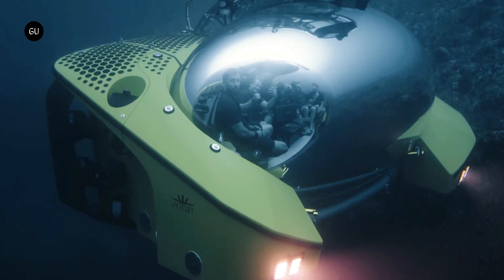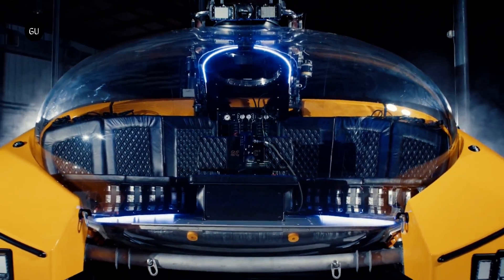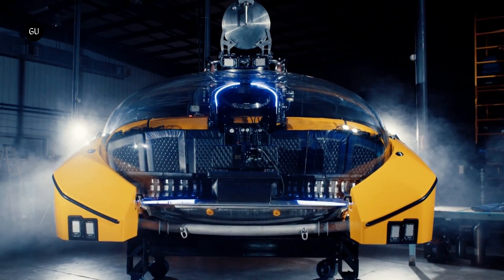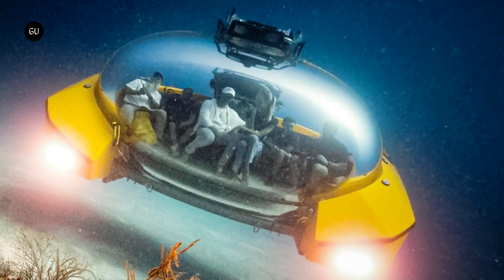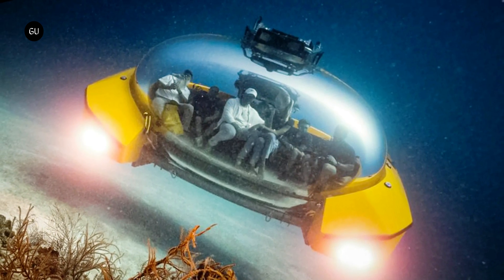After acing its sea trials and earning DNV certification, Triton has now delivered its first 669 AVA to the upmarket travel company Scenic Luxury Cruises and Tours. This sub, christened the Scenic Neptune 2, has been integrated on board the cruise ship Scenic Eclipse 2, where it will let passengers slip a dive in between brunch and bingo without getting their feet wet.